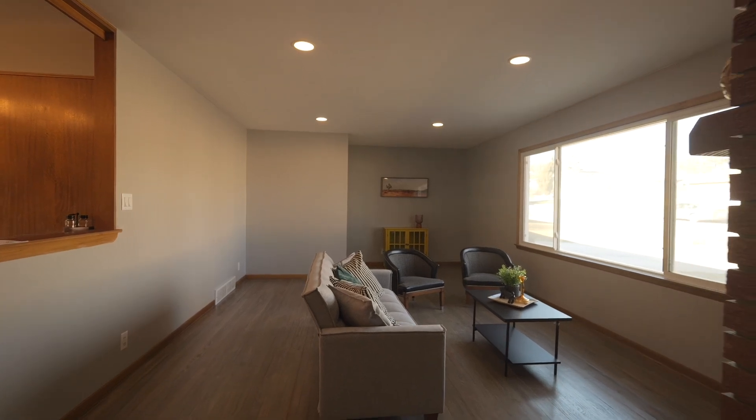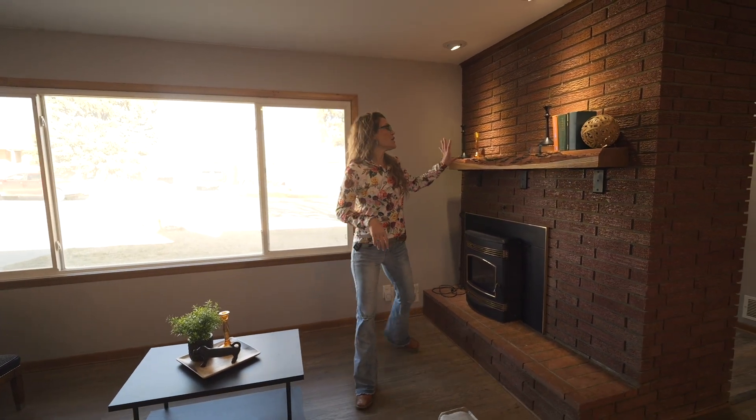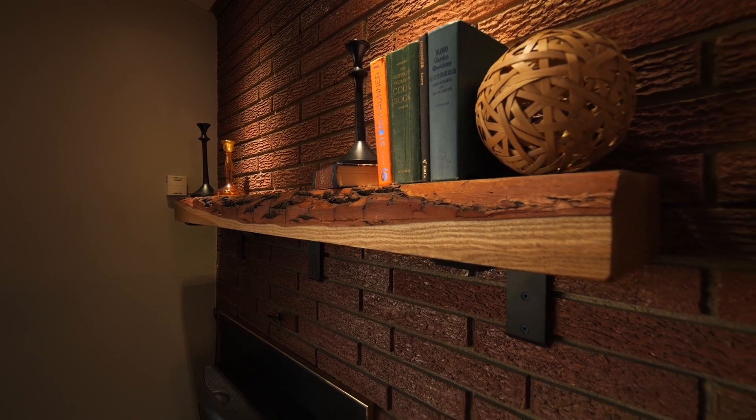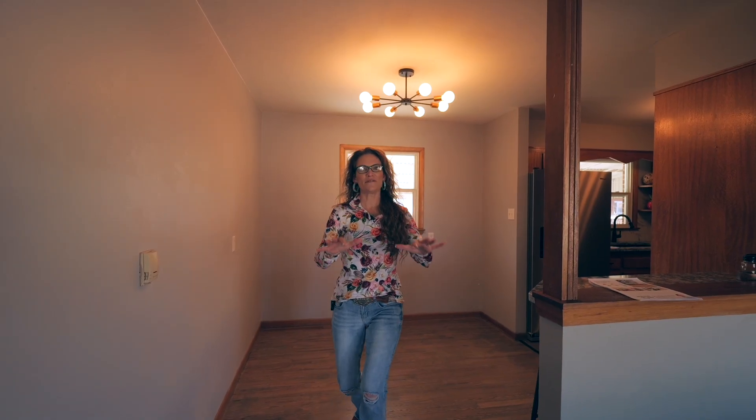This living room is huge and features a brick fireplace, more hardwood, and a giant window. The hearth is custom made and super cool looking — you're going to love it when you see it in person.